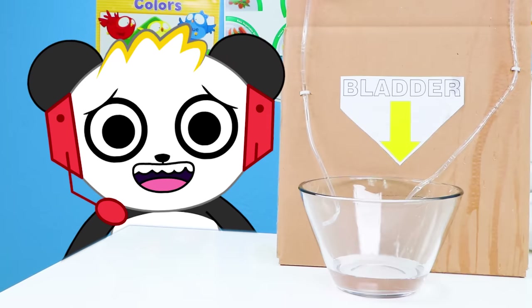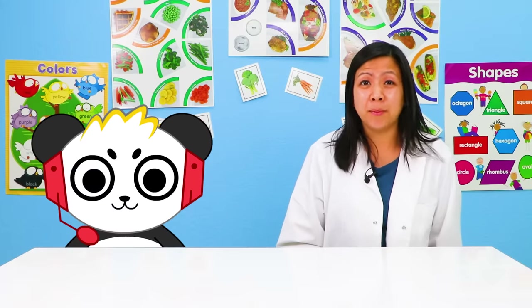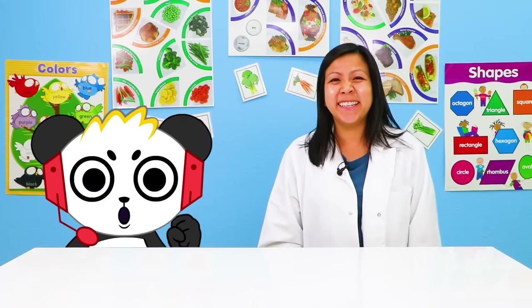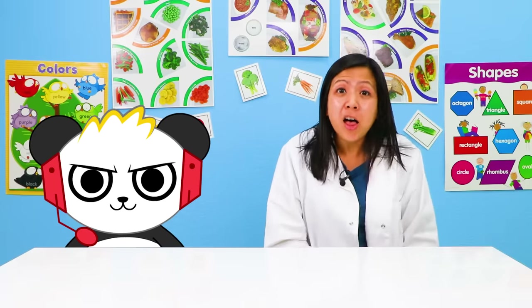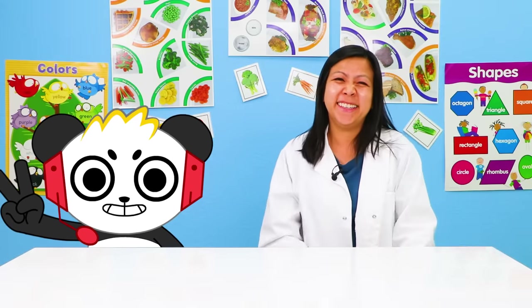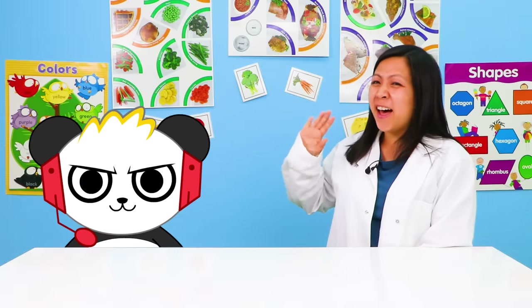Wow! I learned so much about my organs! You did a great job, Combo, and you earned your Robux! Oh yeah! How could I forget? Thanks, Luann! You're welcome, and thank you for helping us learn all about our organs in our body! Okay! Say hi to Ryan for me! I'm gonna go play some Roblox! Okay, thank you, Combo! Have fun!